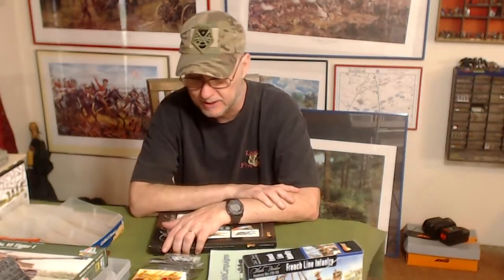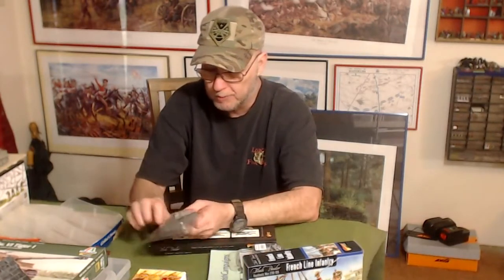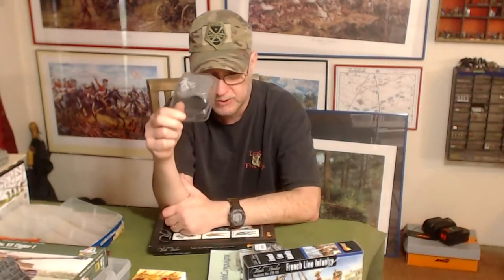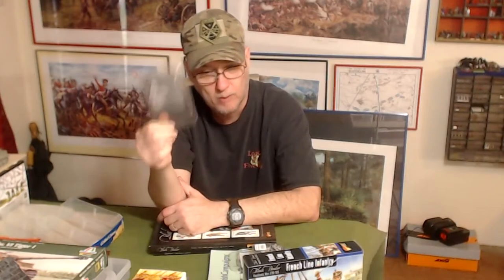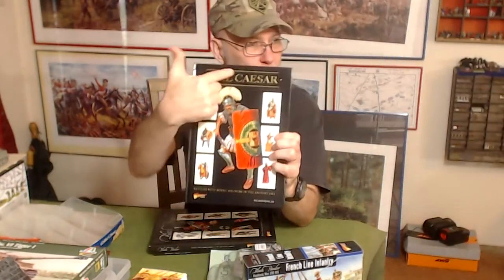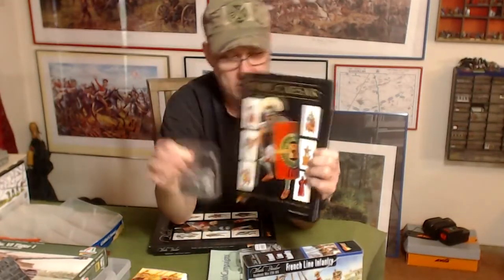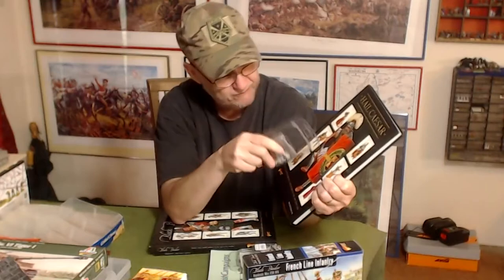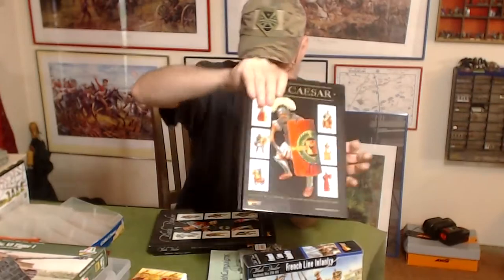With the Hail Caesar rulebook, I also got a free miniature — the Roman legionary that's depicted on the cover art. They gave me a miniature of him. Love it.